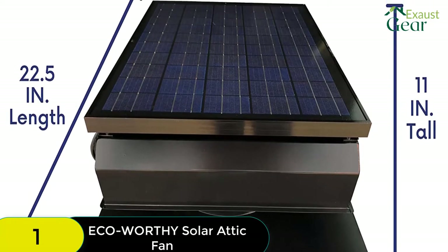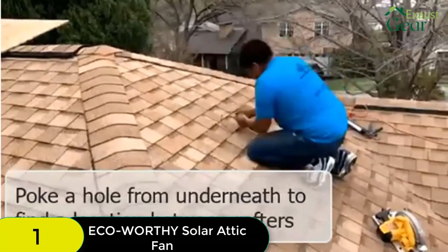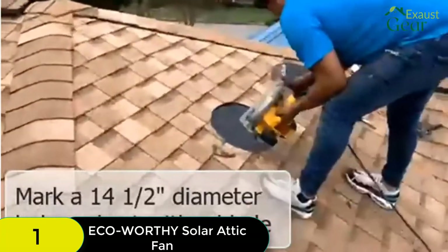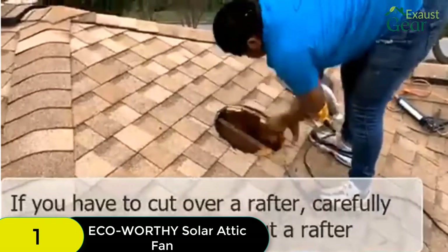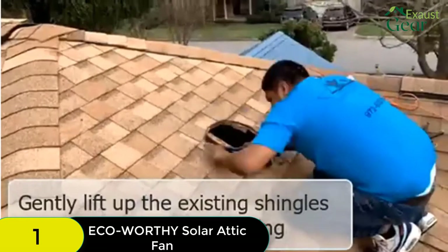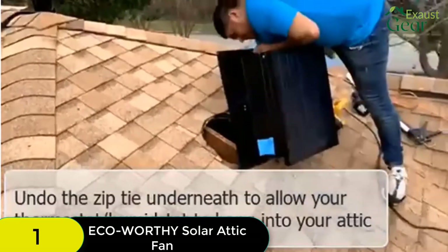This makes it a great choice if you need a fan for a unique application. Installation is easy, even if you're not an experienced handyman. The fan comes with all the hardware you need, and the instructions are clear and easy to follow. Once installed, the fan is very efficient and will help to keep your attic cool and ventilated. The Eco-Worthy 25W solar fan is an excellent choice for anyone in the market for a solar attic fan. It's a versatile and affordable option that will serve you well for many years to come.